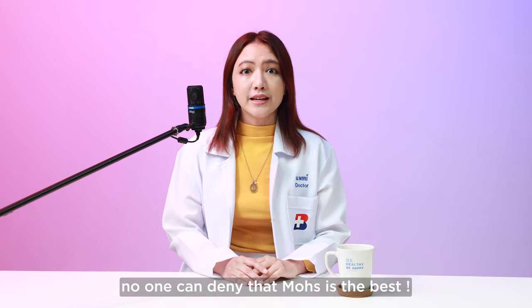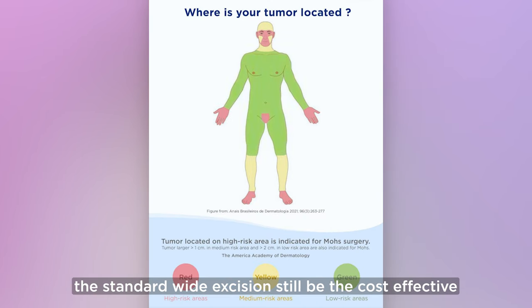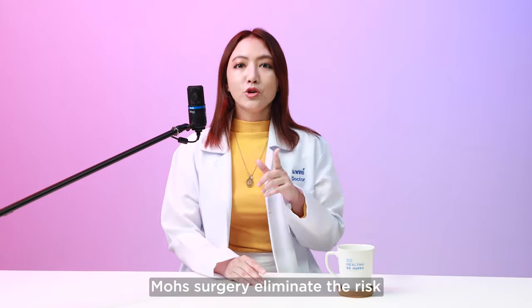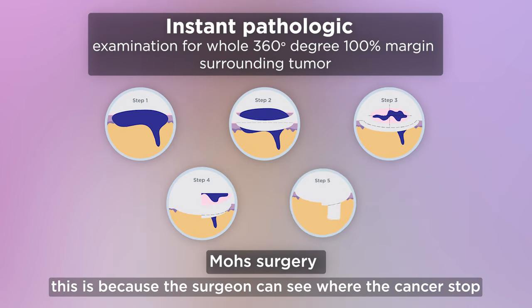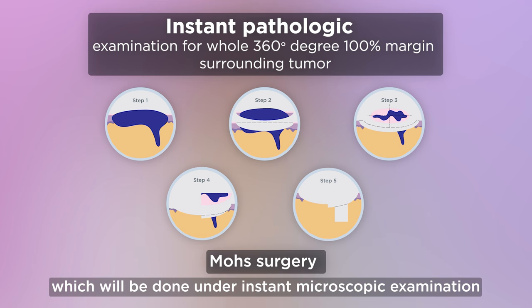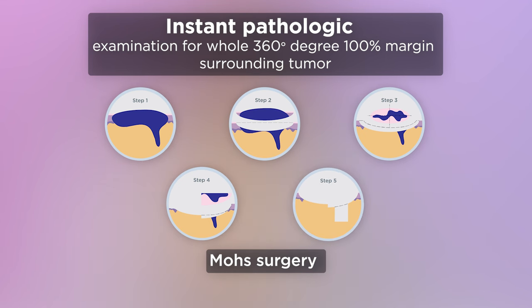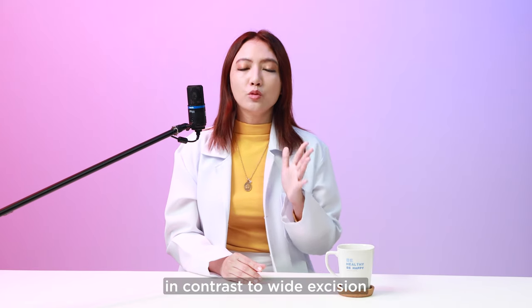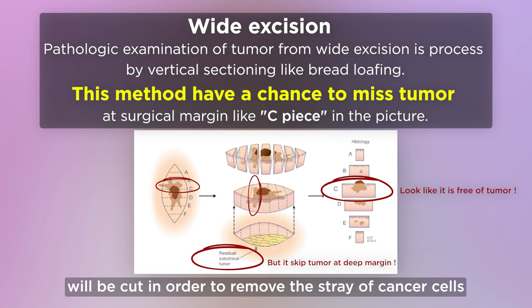No one can deny that Mohs is the best. But if the tumor occurs on a low-risk anatomic area, the standard wide excision is still a cost-effective alternative. Mohs surgery eliminates the risk of removing normal skin surrounding the tumor, because the surgeon can see where the cancer stopped, which is done under instant microscopic examination during the procedure.